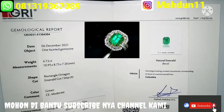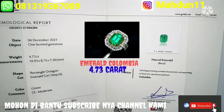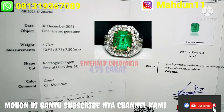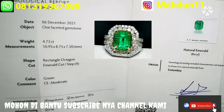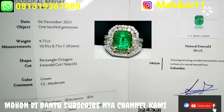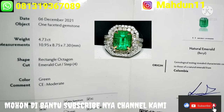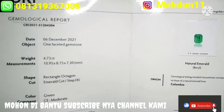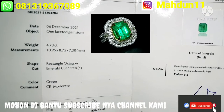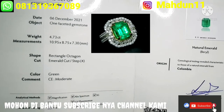Untuk sertifikatnya, ini dari Geriglet Natural Emerald Columbia, dengan berat batu 4.73 karat. Dimensinya sangat bagus sekali ya, 10.95 x 8.75 x 7.30 mm. Untuk bentuknya Octagon Emerald Cut. Warnanya Green, sangat bagus sekali.